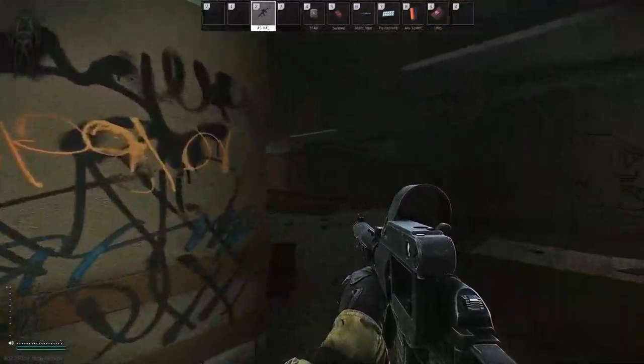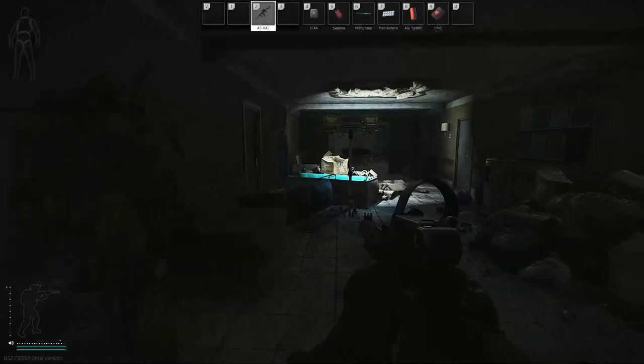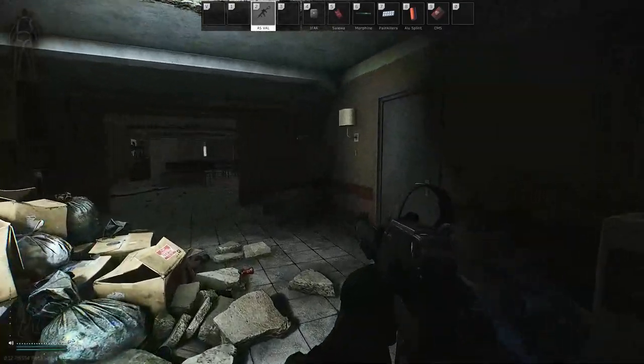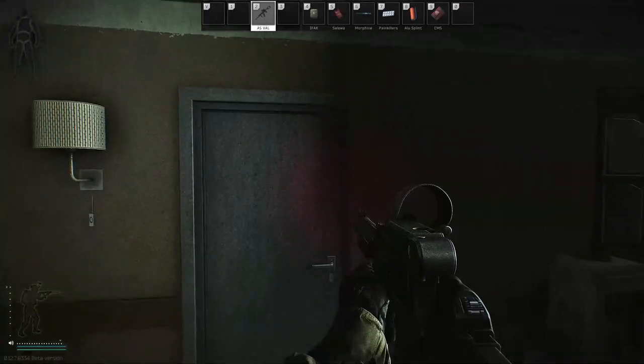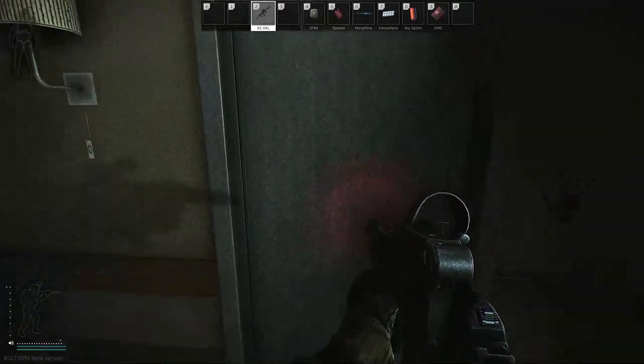Alright, and then as you go in, you just take your right here. And 110 is with the bloody hand.